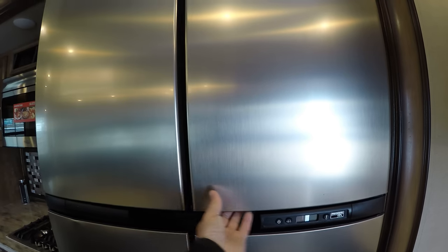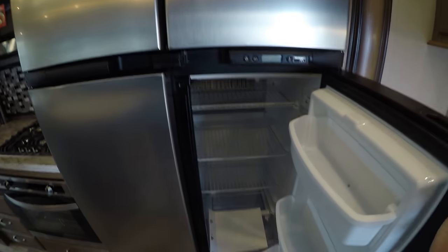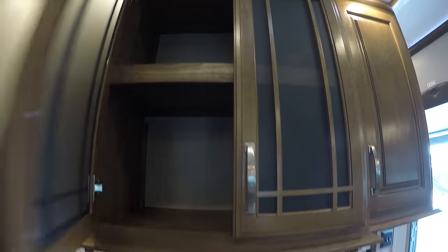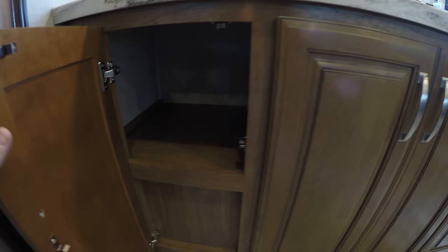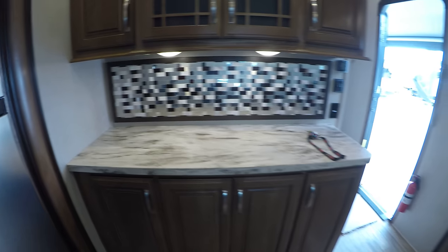Lots of storage. Nice big gas electric fridge — that is 18 cubic feet. Another countertop back here. Nice deep storage. There's your central vacuum system right there. Great countertop for the all-important coffee maker.